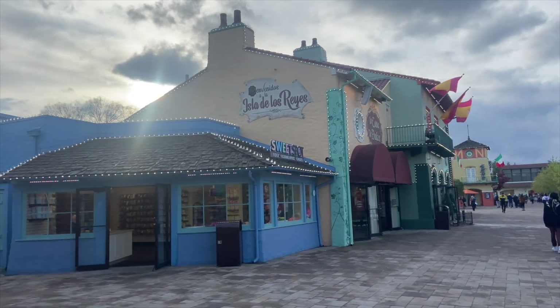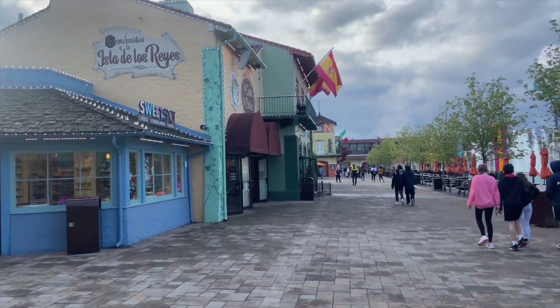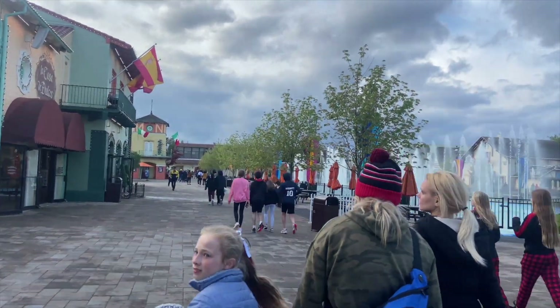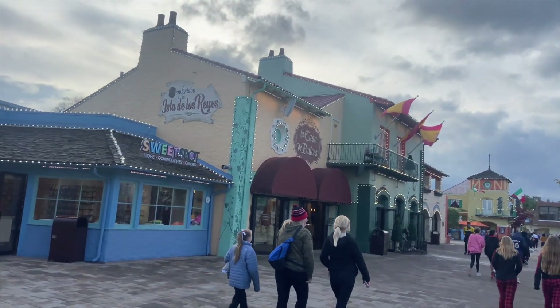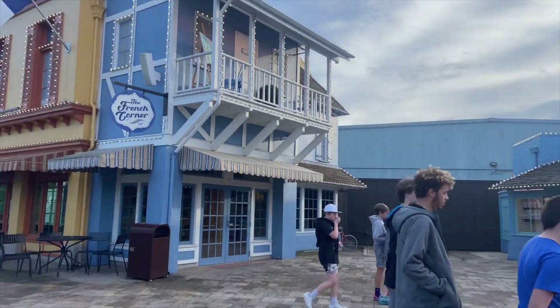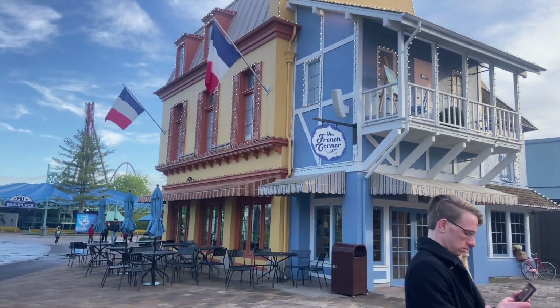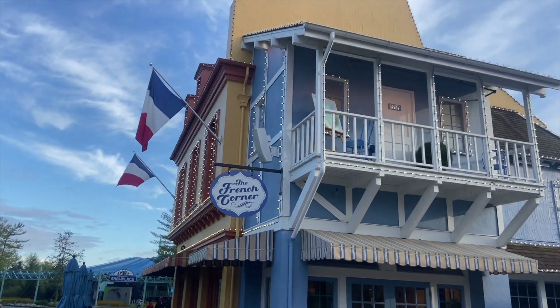For some more merch locations, I first want to point out just a couple of fun details here on International Street. I love these front buildings here. You can actually see right above the French Quarter — there's someone painting the Eiffel Tower.